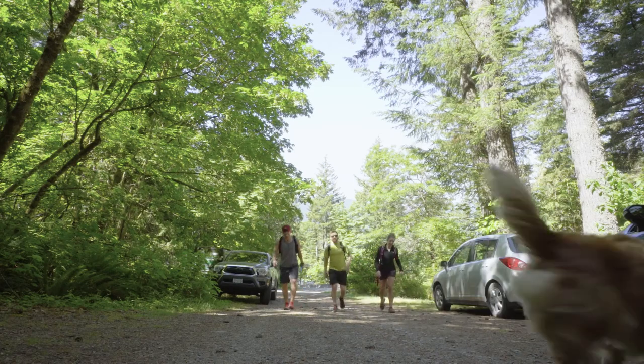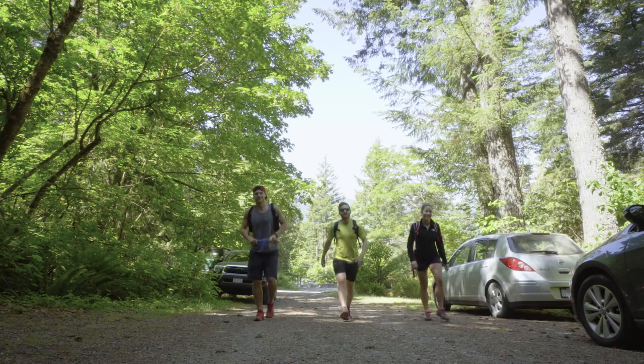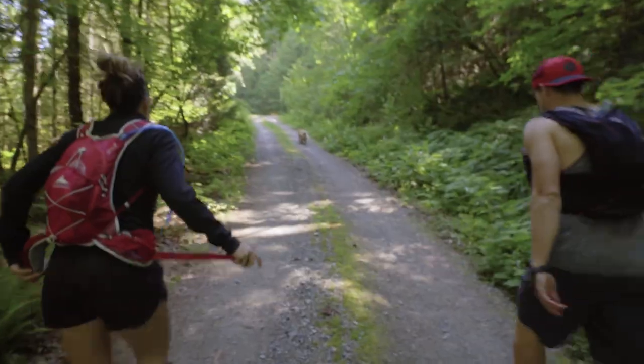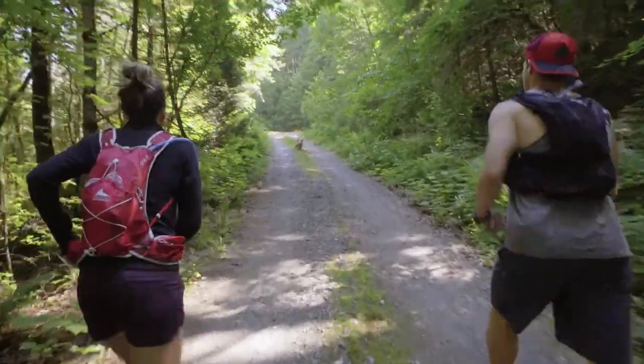We are officially starting the Bear Mountain hike. Basically just parking right off the road and then we start heading up the surface road. We don't really know much about this hike so it's gonna be a bit of a surprise. All we know is there's an amazing view that pops at the top.